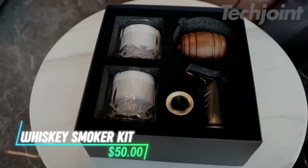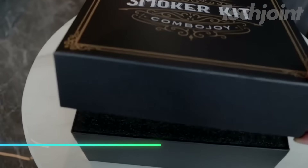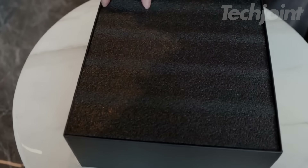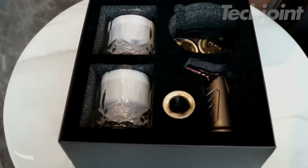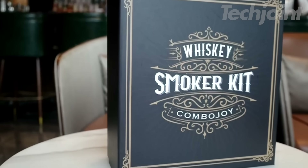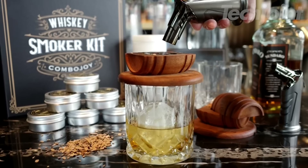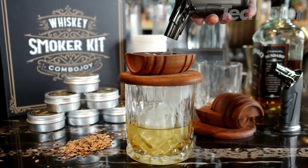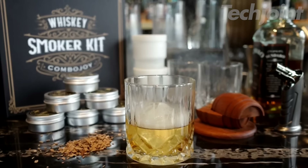This is a whiskey smoker kit that adds a rich smoky flavor to your drinks and dishes. It includes everything you need: an oak wood smoke top, torch lighter, six types of wood chips, ice molds, metal filter, and two glasses, all beautifully packaged in a gift box. The cold smoke gently infuses your food or spirits, elevating the flavor with a touch of sophistication. It's easy to use, making it a fun and simple way to enhance your home bar.